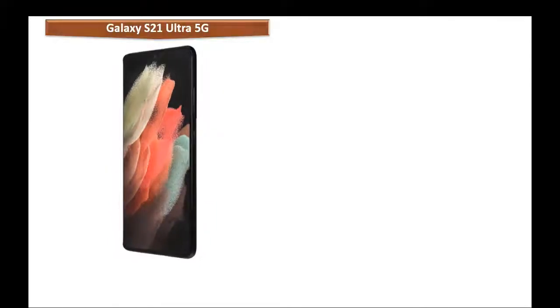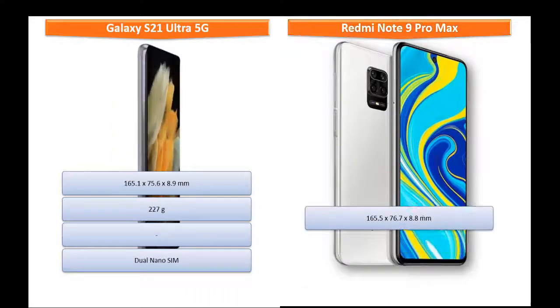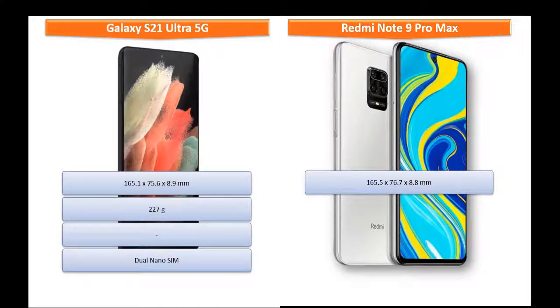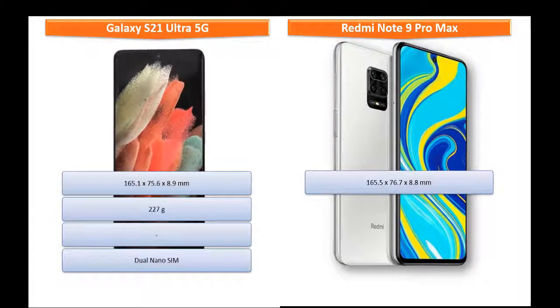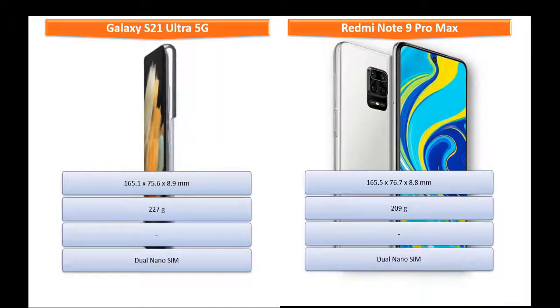Samsung Galaxy S21 Ultra 5G comes in dimensions of 165.1 x 75.6 x 8.9 mm and weighs 227 grams. This device supports dual nano SIM. Whereas, Redmi Note 9 Pro Max measures 165.5 x 76.7 x 8.8 mm and weighs 209 grams, also with a dual nano SIM option.